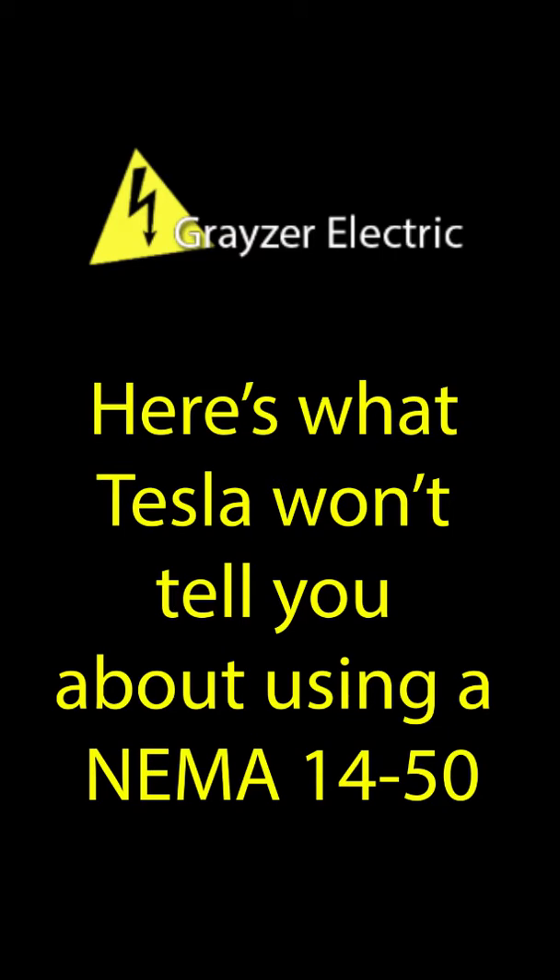Here's what Tesla won't tell you about your car charger installation. Hi, I'm Jessica with Grazer Electric. We are one of the top Tesla certified installers in the Austin area. I hear over and over that Tesla is recommending the NEMA 14-50 for installation for your car, and that was a great option until NEC 2020 came out, which is our national electrical code.